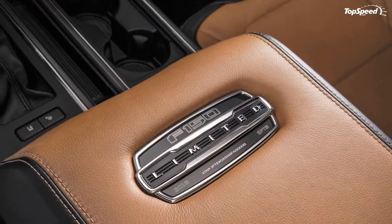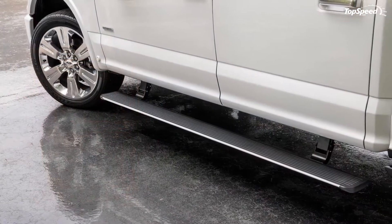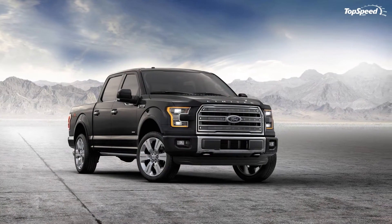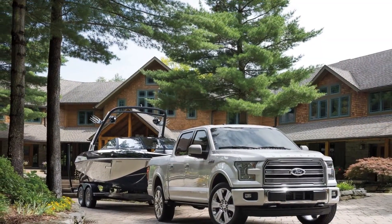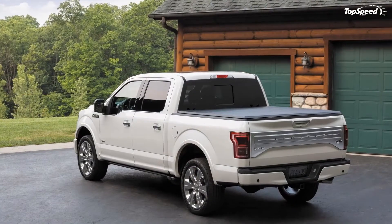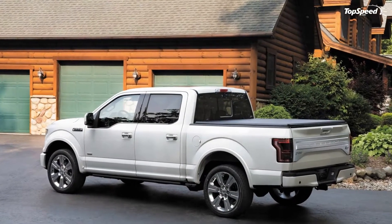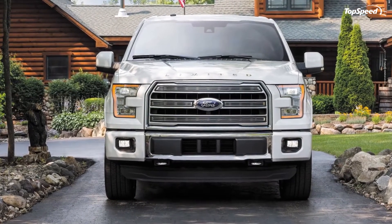The 2016 model year continues with the swanky new interior design found on the 2015 F-150. The high-end dash uses soft-touch materials and was designed to not give off any glare during harsh sunlight. One new feature for 2016 is the Sync 3 infotainment system software. Ford says the system is much easier to use and offers more capability and flexibility. It also includes enhanced voice recognition, allowing occupants to speak more naturally into the system.